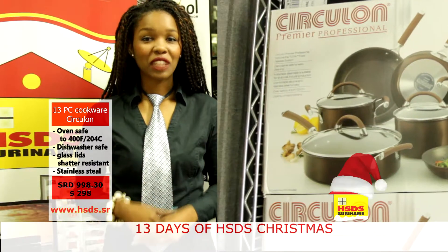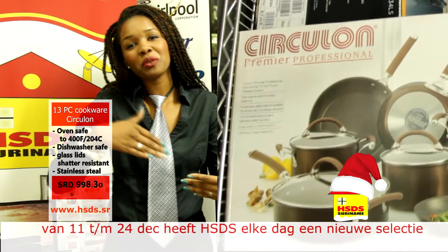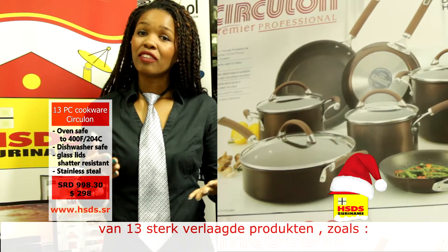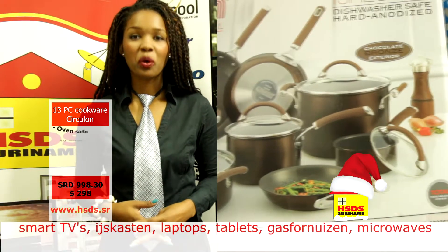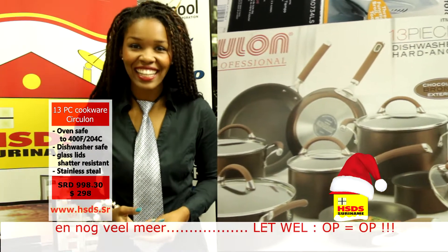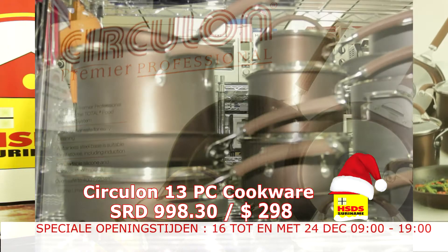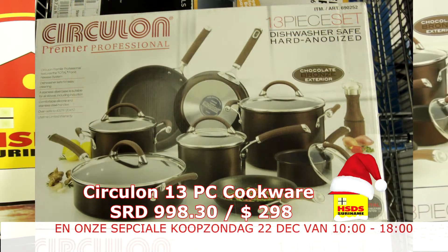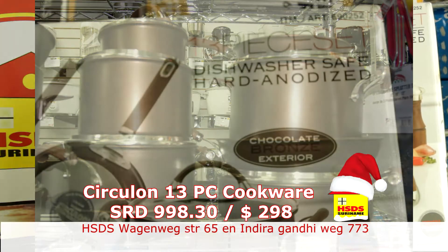Het is alleen maar toepasselijk dat we in deze periode van het jaar, wanneer we de meeste mensen uitnodigen voor een lekker borreltje of een stevige maaltijd, voor u een Circulant 13-piece cookware set brengen waarmee u de beste maaltijden voor kerst en alle tijden daarna kan klaarmaken. De prijs daarvan ziet u hier in beeld. Je kan hem op alle verschillende kookstoven gebruiken — gasfornuis, elektrische kookplaat of elektrisch fornuis. Hij kan het allemaal aan.